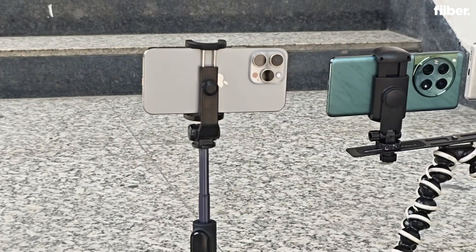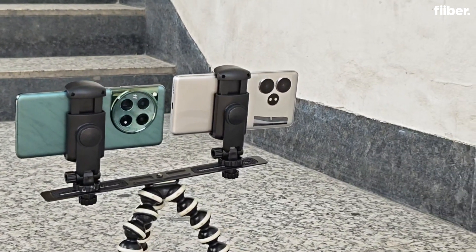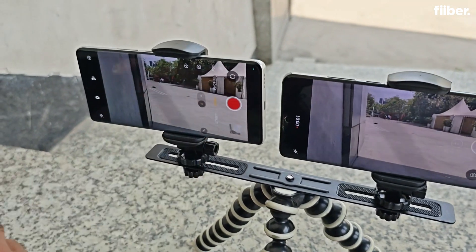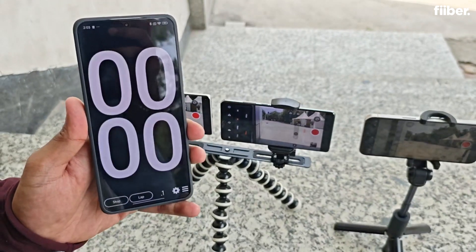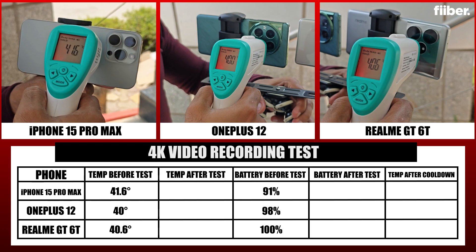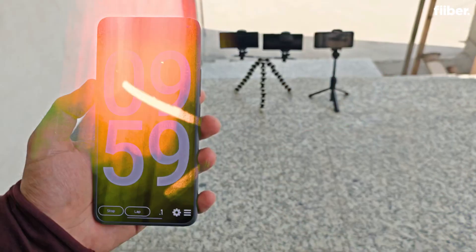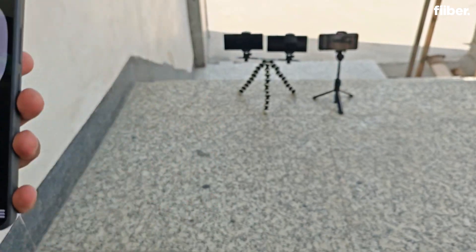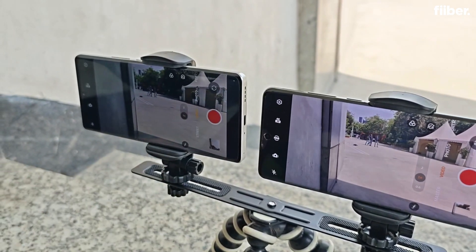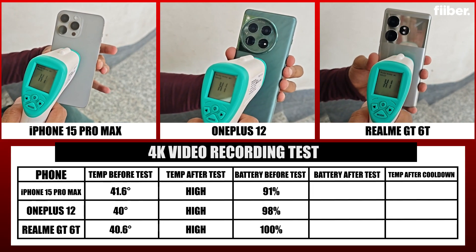The first experiment is 4K video recording — 10 minutes of recording at 4K 30fps on all three phones. Before starting, we record the temperature and battery level of each device. After 10 minutes of recording, we test the temperature right after stopping, and all three phones were in the alarming zone — it was just too hot to register a reading.